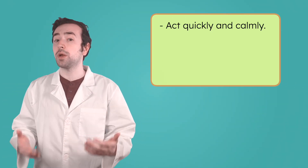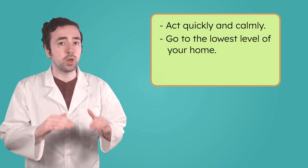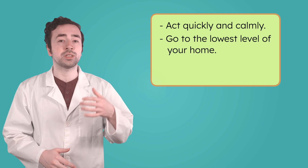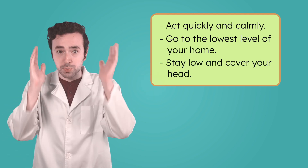To stay safe during a tornado, it's important to act quickly and calmly. The safest place to go is the lowest level of your home, like a basement. If you don't have a basement, find a small, windowless room near the center of your house, such as a closet or bathroom. Stay low and cover your head to protect yourself from flying objects. Tornadoes strike quickly and often without warning. But not all extreme weather moves that fast — some storms build slowly, gaining incredible size and strength over time.